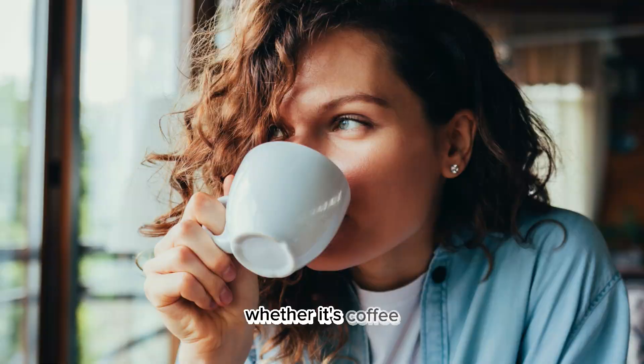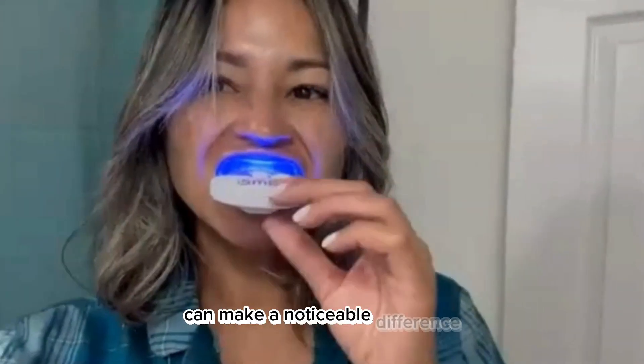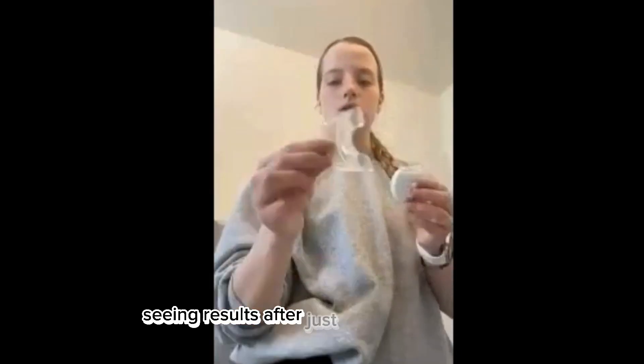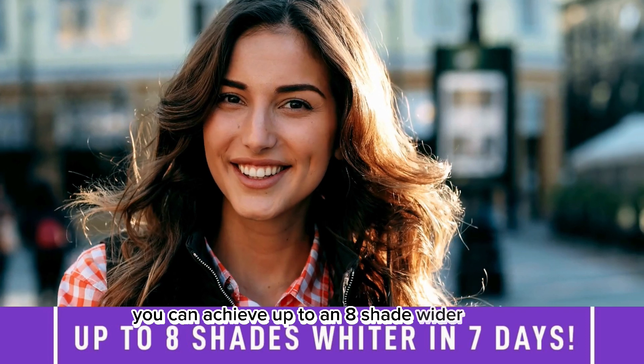Whether it's coffee, wine, or smoking stains, just 10 minutes a day with this kit can make a noticeable difference. Many users have reported seeing results after just the first application — that's pretty impressive. And in just a week, you can achieve up to an eight-shade whiter smile.